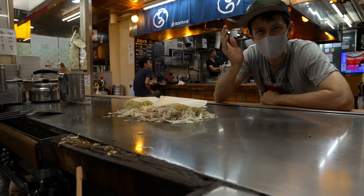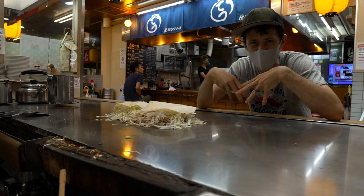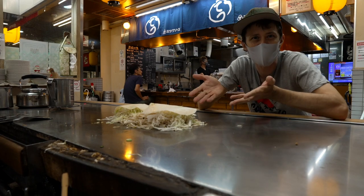Okonomiyaki was made after the war in Hiroshima when people didn't have a lot of rice. So they would put together toppings from whatever ingredients they had available. And here's the product.